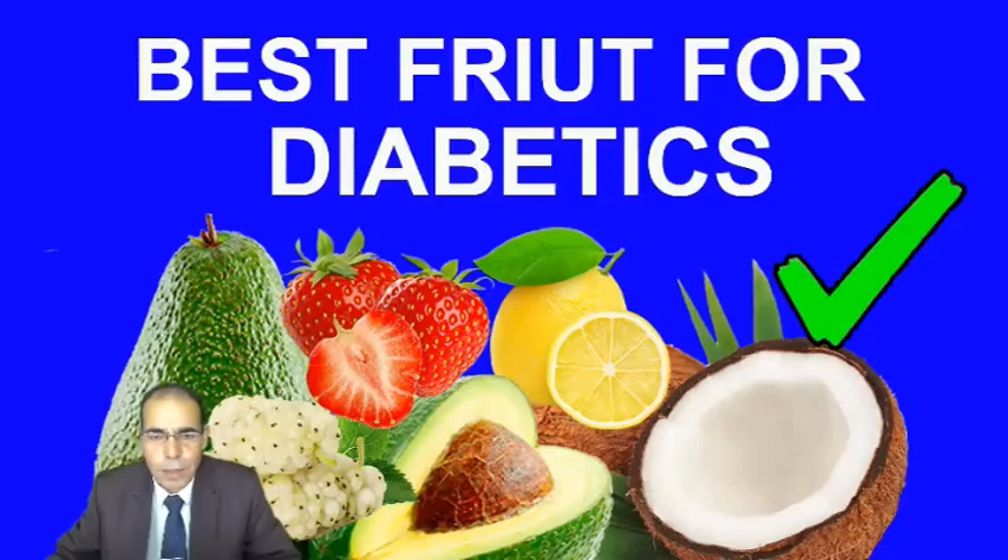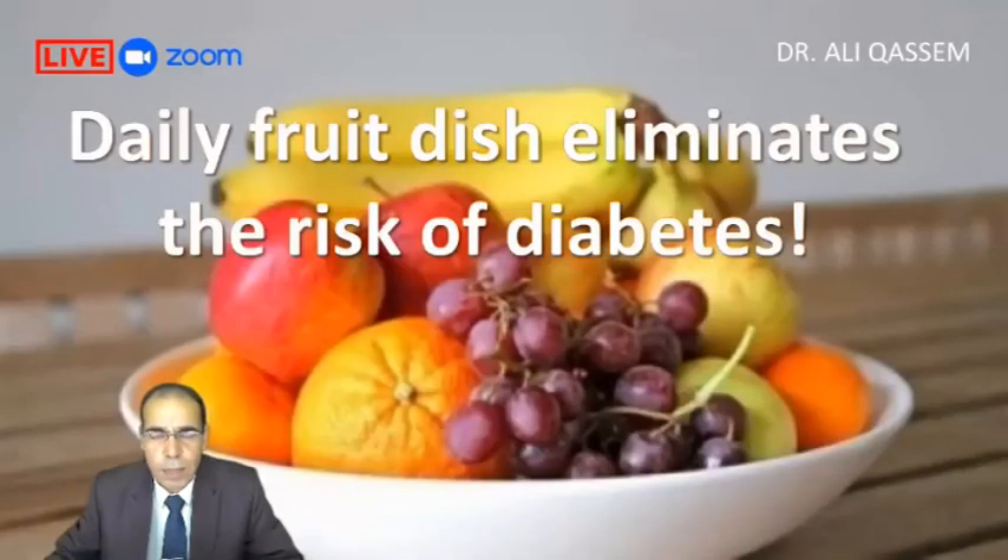Hello everybody. This is Dr. Ali Qasim, and welcome to my channel. They say that daily fruit consumption eliminates the risk of diabetes. Really? Let's find out.